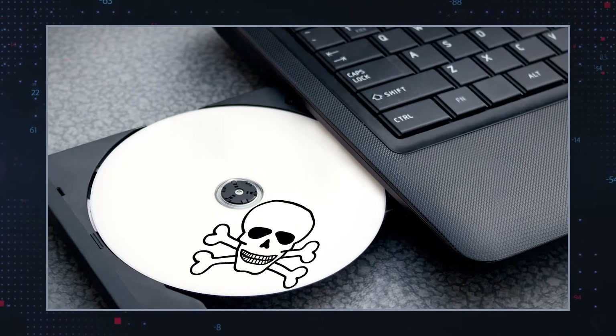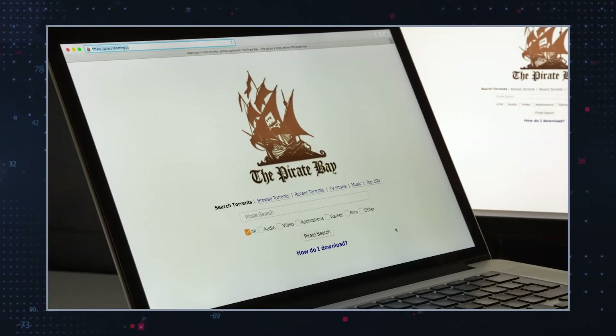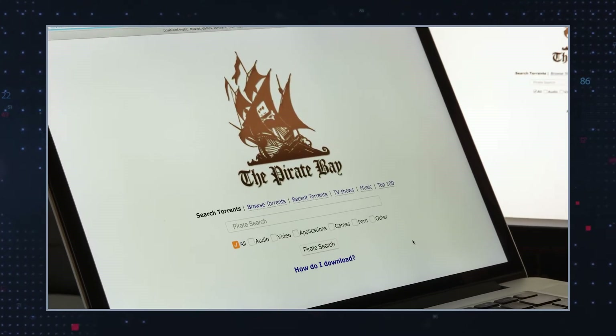Often, users unknowingly download and install programs such as Search Marquise. Most unwanted software is usually distributed via bundles of free software, pirated or cracked software, torrent websites, and spam emails.